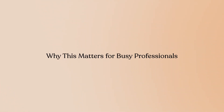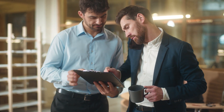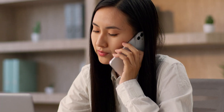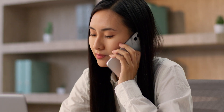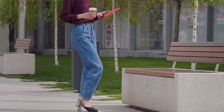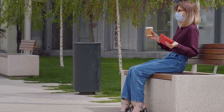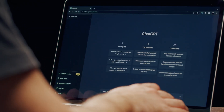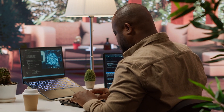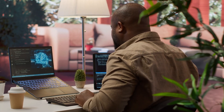Why does this matter for busy professionals? If you're working full-time, you don't have hours to dedicate to traditional courses. You need learning that fits into the gaps of your day — during your commute, on your lunch break, or late at night when you finally have a few quiet minutes. ChatGPT meets you where you are. You can access it at home, on your office computer, or on your smartphone. Learning sessions can be as short as five minutes or as long as you want. There's no commitment, no scheduling, no logging into a platform and navigating through modules — you just open the app and start asking questions.